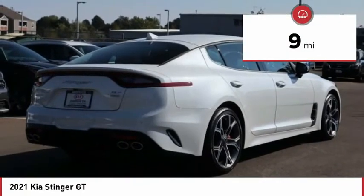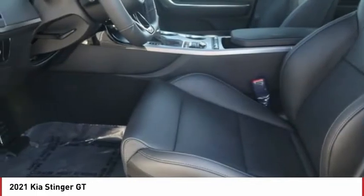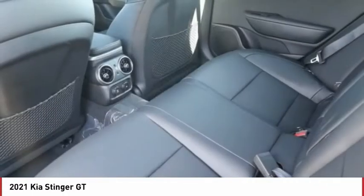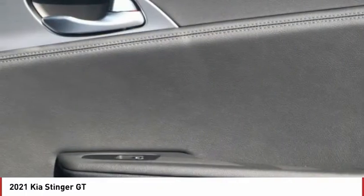This vehicle has less than 100 miles. Here are some of this vehicle's great options: tire pressure monitor, turbocharged, blind spot monitor, all-wheel drive, heated mirrors, aluminum wheels, rear spoiler, brake assist, traction control, and stability control.